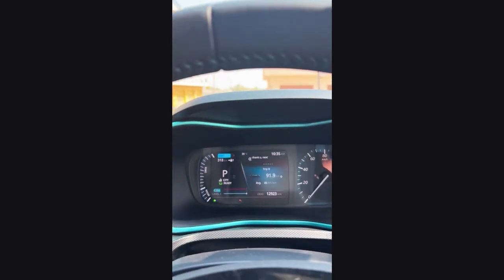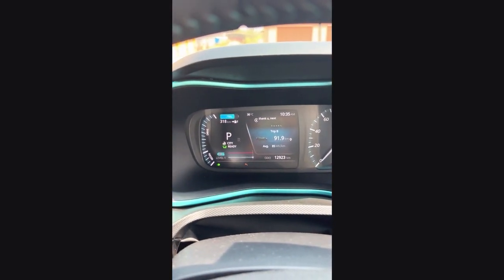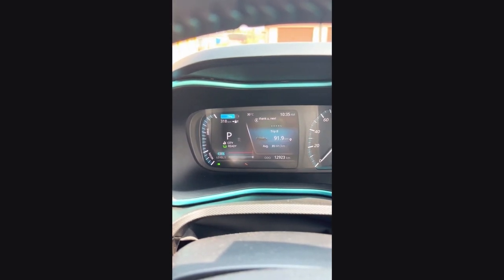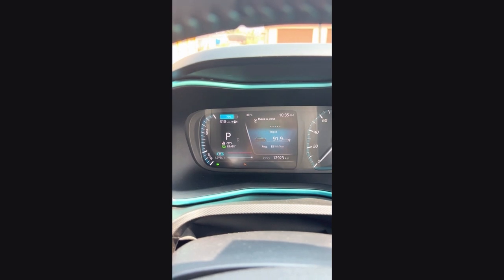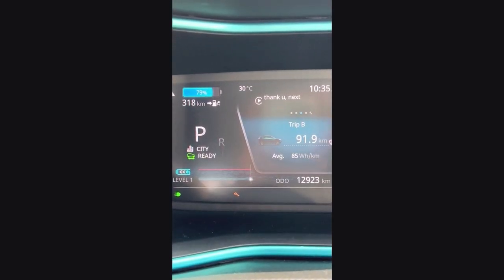Now we have covered 92 km here. We have come down around 20% in SoC, so we are now at about 60%. I have been able to maintain efficiency here due to proper use of regenerative braking.